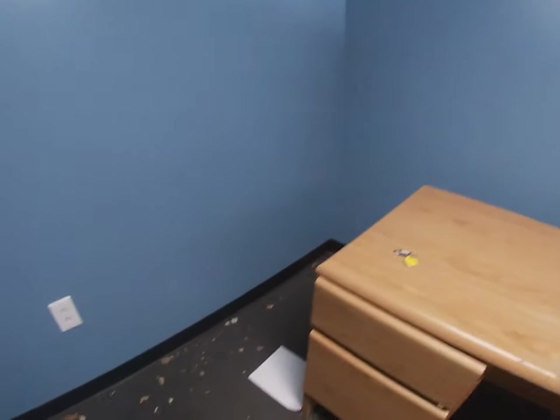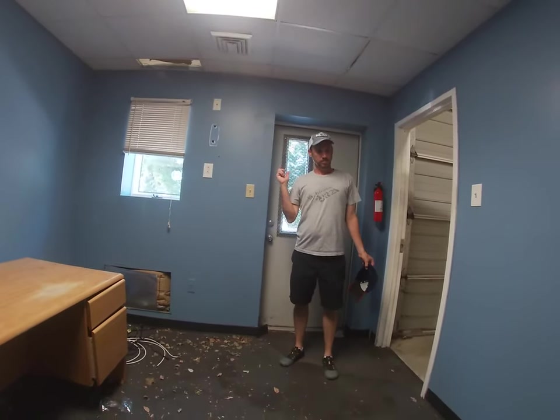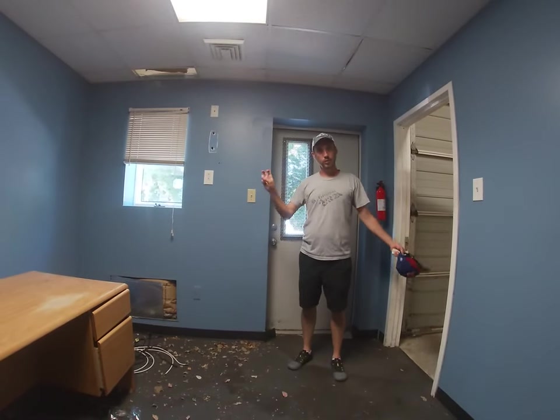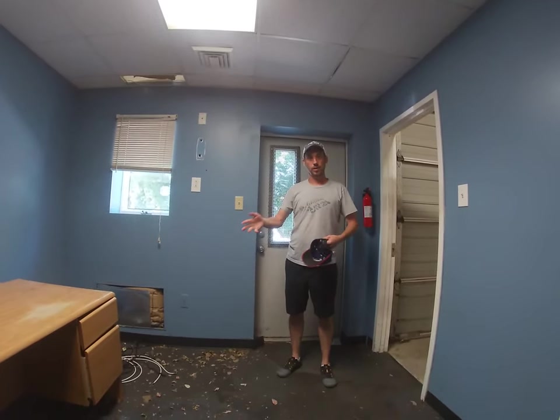We're still recording. My camera sometimes turns off — it was the memory card I was using. So this is the office area where we'll do our little coffee shop. It's not going to be a coffee shop necessarily — it'll be a little area where you can come in. We'll have coffee available certain days of the week so you can buy coffee here.